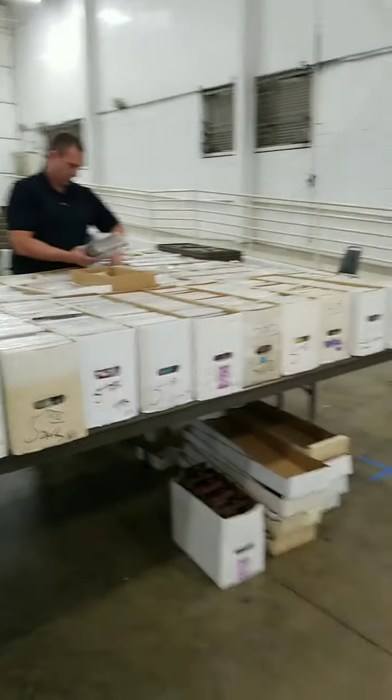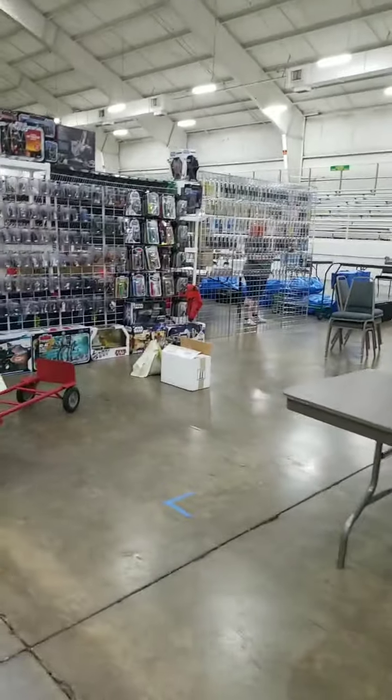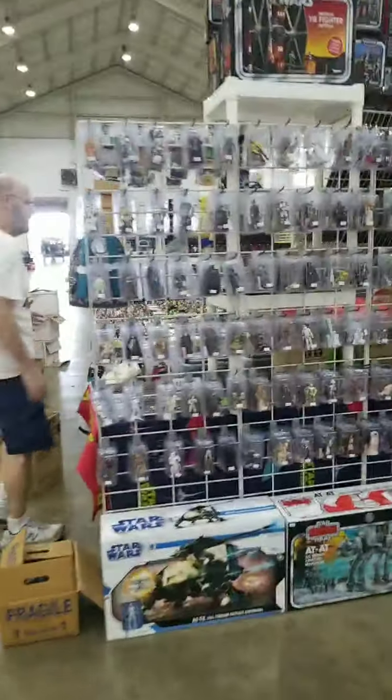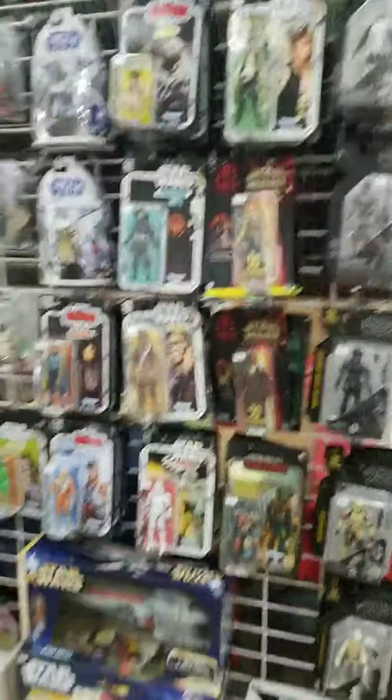Once again, we've got comic books, comic books, and more comic books. KDS Comics is here. All right, we'll go ahead and check that out.